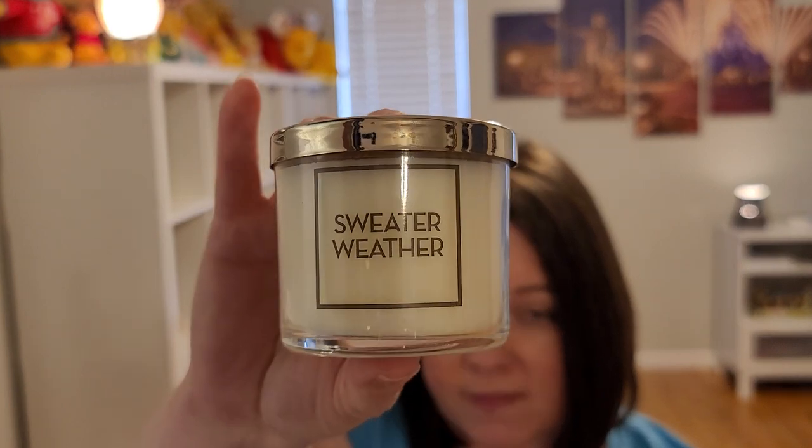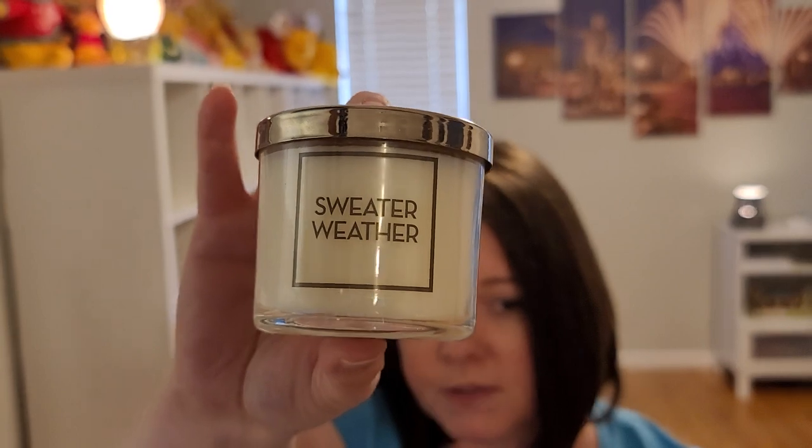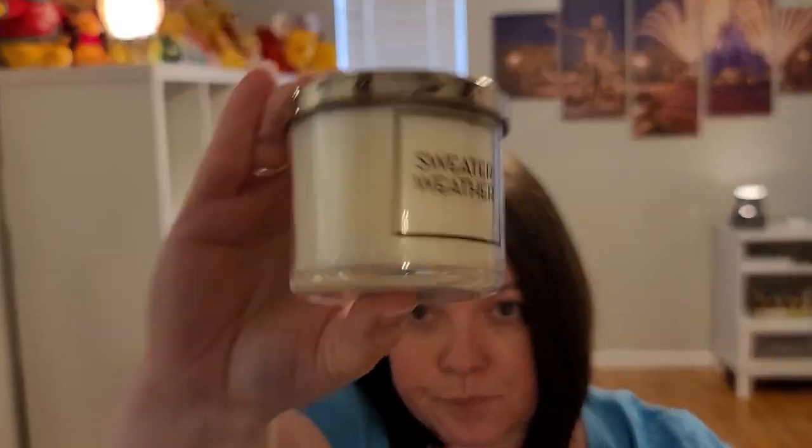Next is candles — I have three. First is a small Bath and Body Works tester of Sweater Weather from their semi-annual sale. It's sage, juniper berry, eucalyptus, and fresh woods. I had these in candle crocks; I leave them there at least a week and usually after four or five days there's no scent left. Sweater Weather is just a clean, slightly woodsy note.